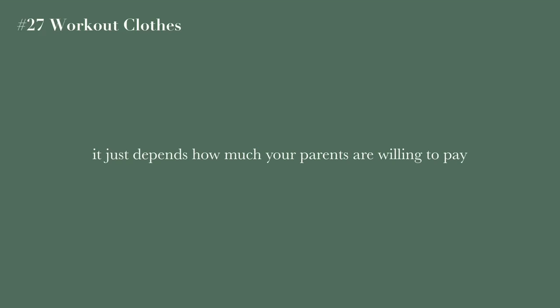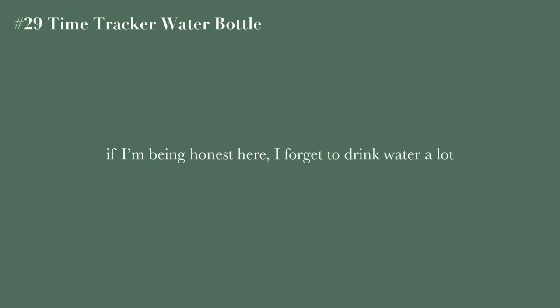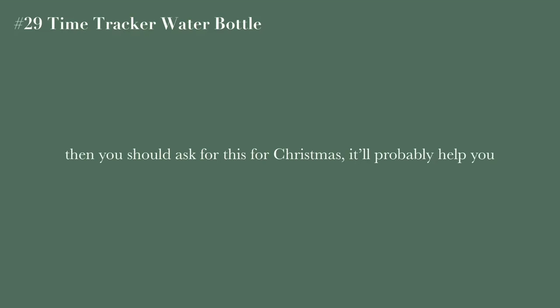The next category is exercise. You can ask for workout clothes — either expensive or non-expensive brands, depending on your budget. A yoga mat is another great option. A time-tracker water bottle would be really good for me since I forget to drink water a lot — it has times listed on the bottle showing how much you should drink by a certain point in the day. So if you always forget to drink water, you should definitely get this.